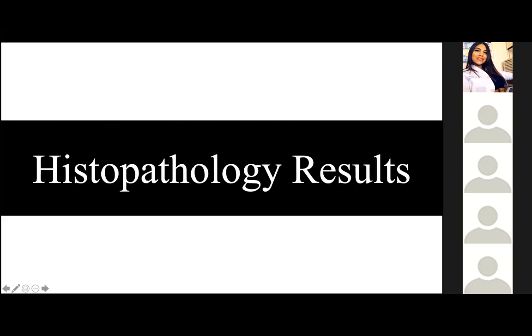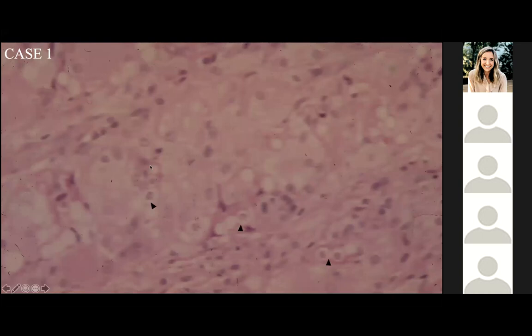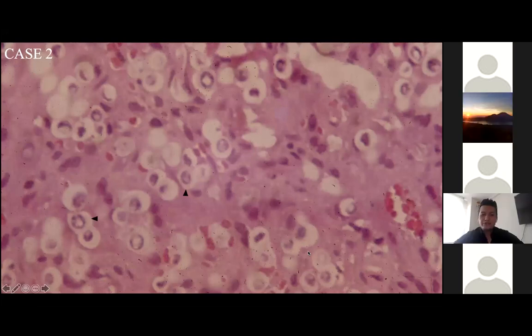With the histopathology results of the previous five cases, in case number one, on the left you can see the dermis with an inflammatory infiltrate, and on the right, fungal structures pointed by the arrowhead. These fungal structures have a chain-like configuration, as you can see in these pictures. In case two, we can identify birefringent membranes and thick walls, and again a chain-like configuration of these yeast cells.